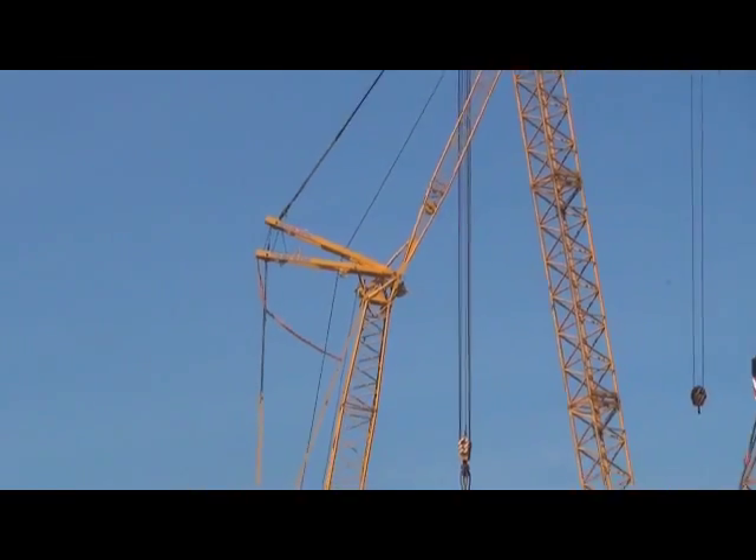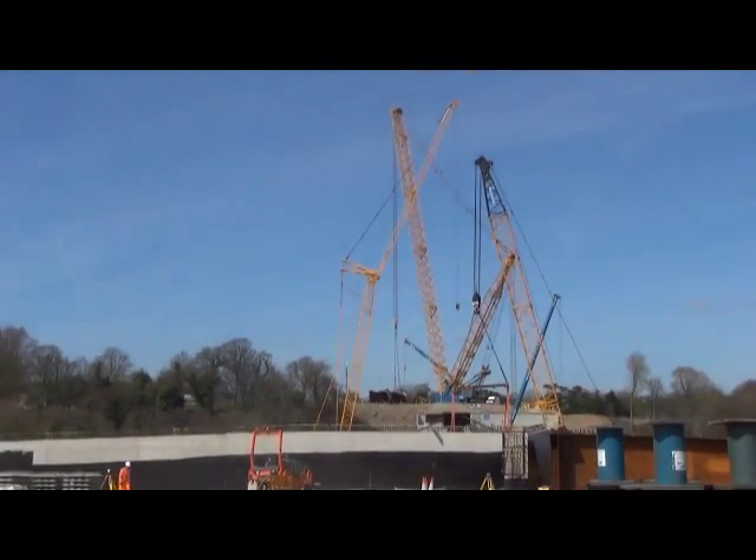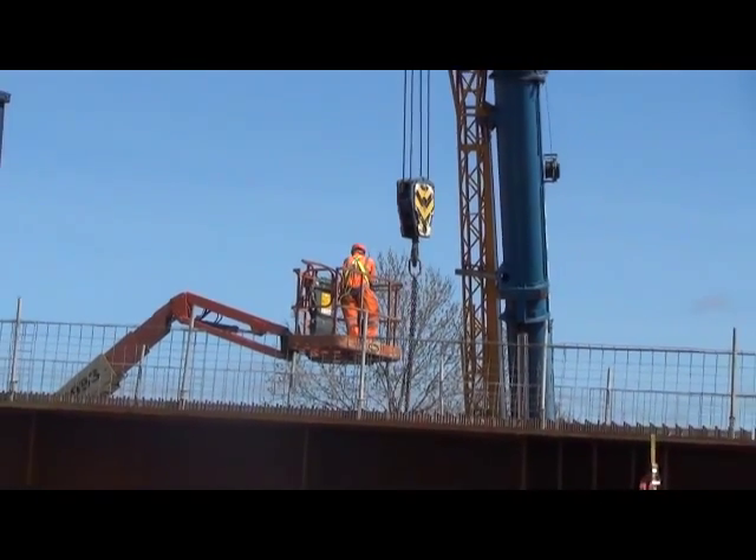We've got a 1200-tonne crane on site — it's the AK680 Gottwald crane — and they're preparing to lift in these single girders that you can maybe see part of to the side of us here. We'll lift them in from the north abutment here over onto Pier 1 and out to the river.